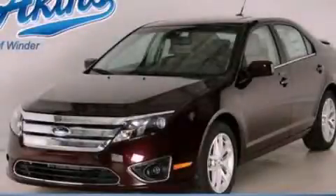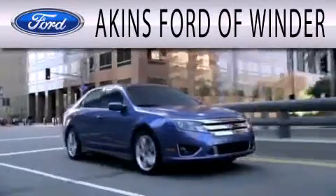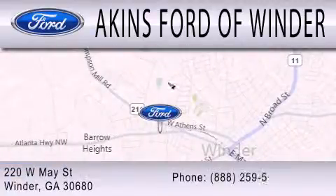Stop by today and test drive this automobile for yourself. Aikens Ford of Winder is dedicated to doing everything possible to ensure that the experience you have with selecting your next vehicle is as pleasant as possible. We are located at 220 West May Street in Winder.